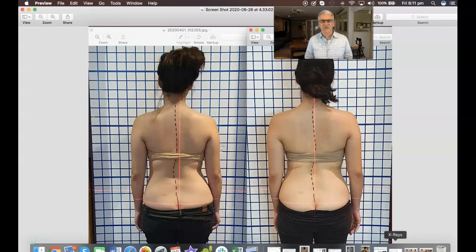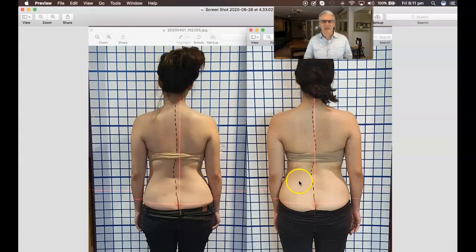You can always make it go backwards by adopting faulty habits, but who would want to do that? So here we are, seeing the waist again on this young lady becoming more symmetrical. It must be so pleasing when they look in the mirror and see that they are symmetrical.